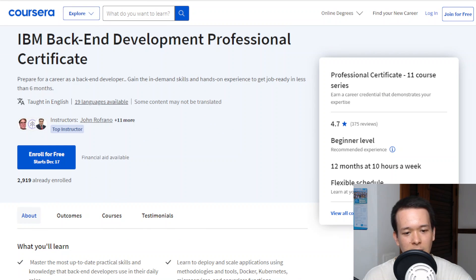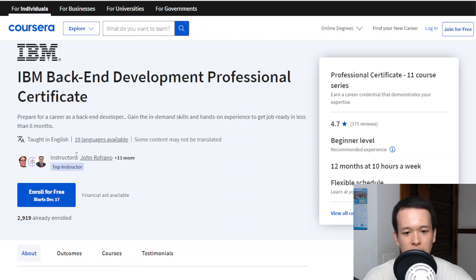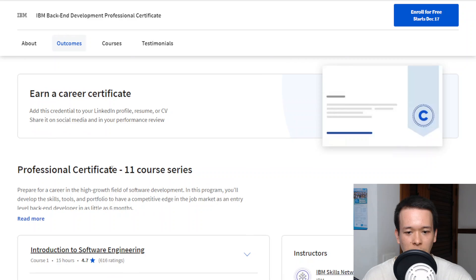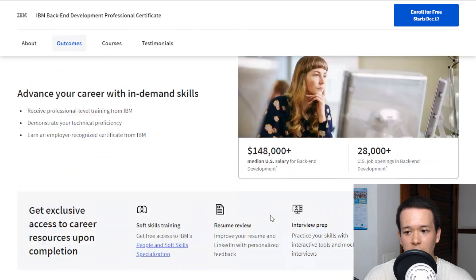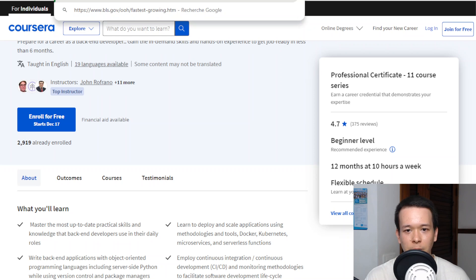In terms of job opportunities — IBM made this program, and the instructors work at IBM. It's very likely that the people who made the course are actually helping with the hiring of developers. All the knowledge you're going to learn here is pretty relevant for passing job interviews and on-the-job skills. In general, people are pretty satisfied: there are 375 reviews and a 4.7-star rating. It's a pretty good program overall.